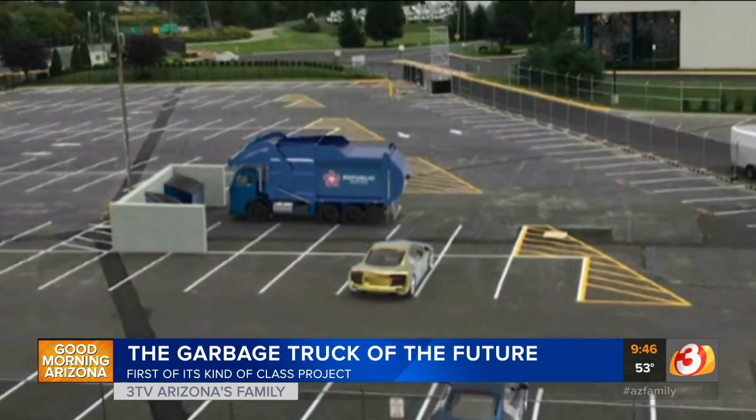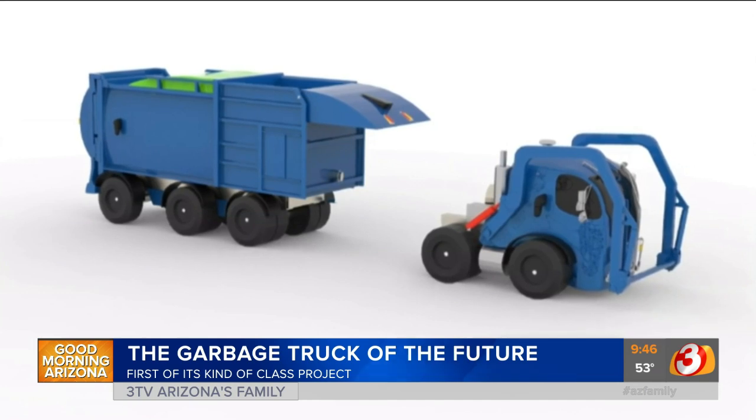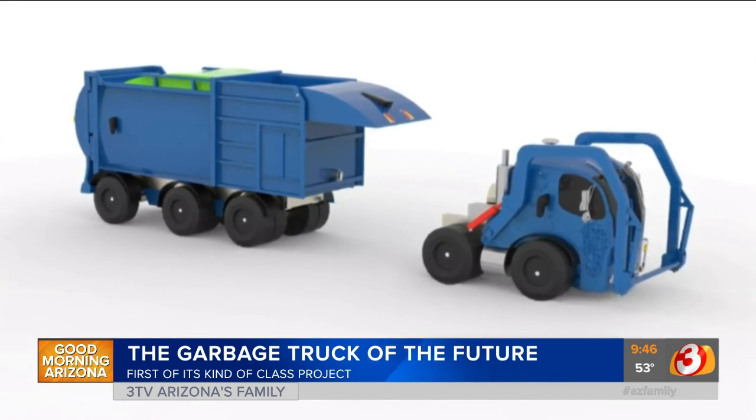We've been looking at some of the images the teams put together. There are 36 masters students, and these are the two professors: Pepe, who is with the design school, and Kevin, who is with the business school. What was it like to bring these two groups together?